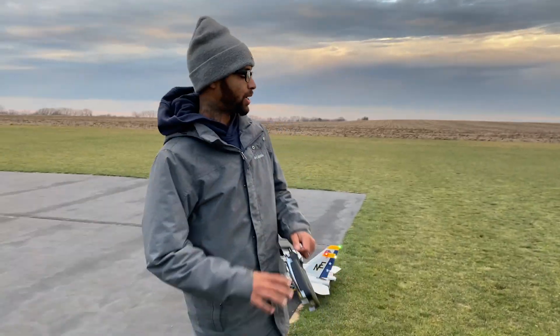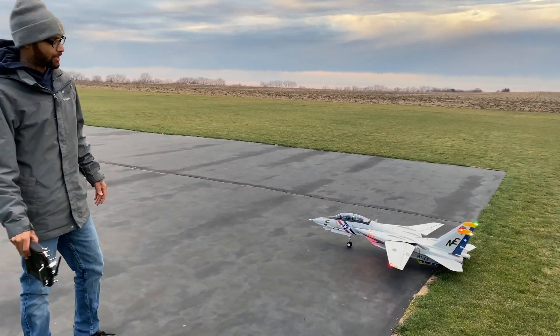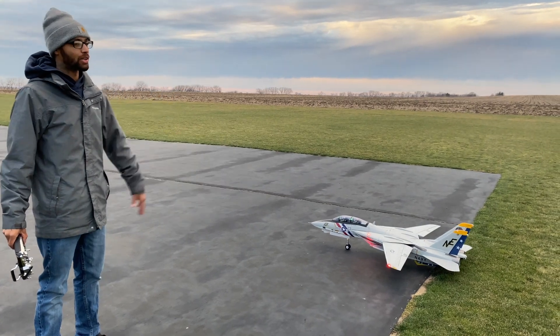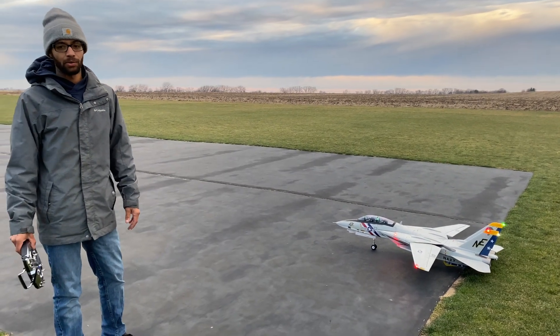What's up everybody, this is Chey and Ashley back in with Hamilton's Hanger. Today we got the maiden of the FreeWing F-14 Tomcat. I'm really really nervous. We finally got some nice weather out here — it's gloomy, which is good because we got LEDs and two afterburners in there that we really want to see.